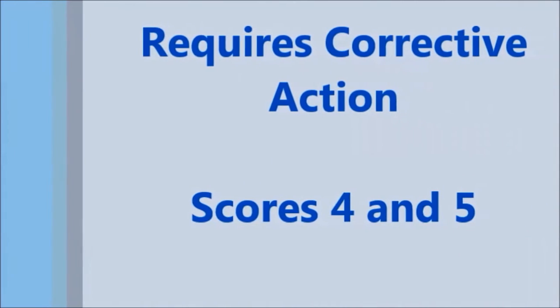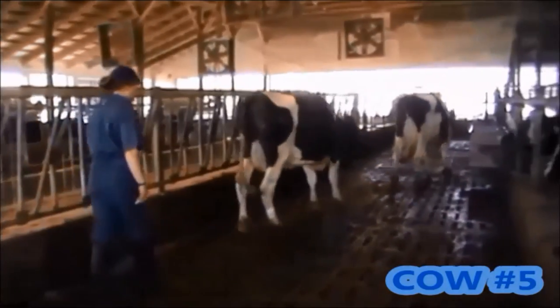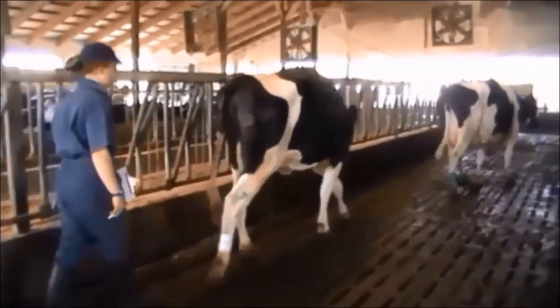The last category is Requires Corrective Action — scores 4 and 5. A score 4, or moderately lame cow, walks with an obvious limp, an arched back, and a jerky head bob. A score 5, or severely lame cow, would be unwilling to bear weight on one limb and/or must be vigorously encouraged to stand or move. This first example clearly shows a cow struggling to bear weight on her hind left leg, with an arched back and jerky head bob — her movement is clearly impeded and she would be scored as a 4.